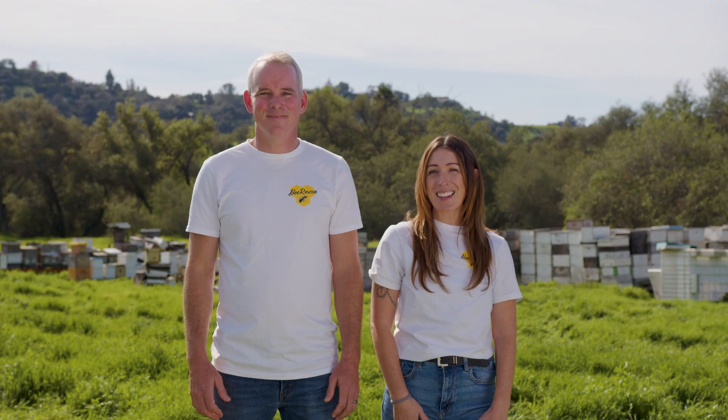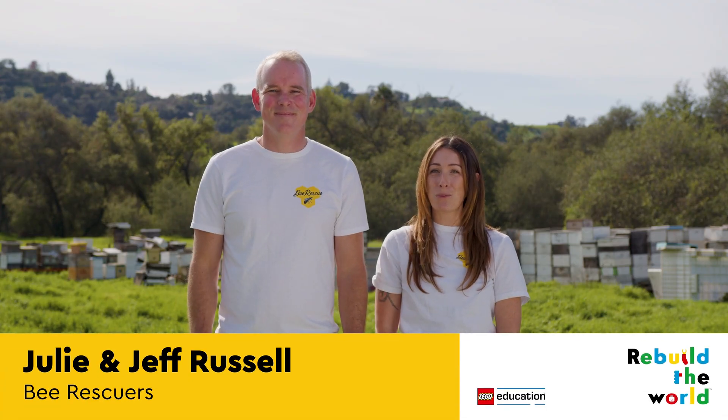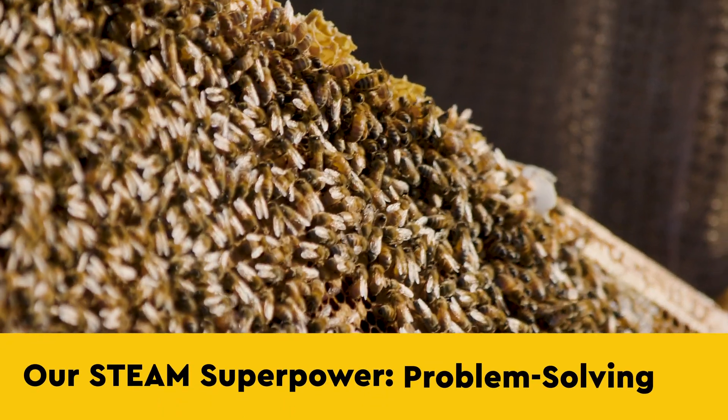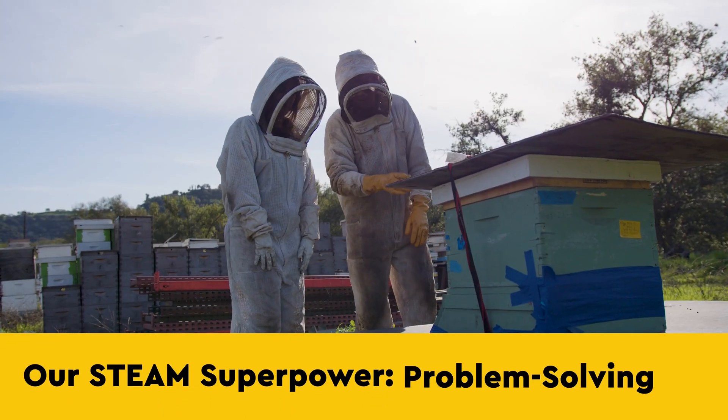Thanks, Dr. Jenny. Hi there, we're Julie and Jeff and we are Bee Rescuers. Our STEAM superpower is problem-solving. We are so excited to show you how our job as Bee Rescuers is a STEAM career.